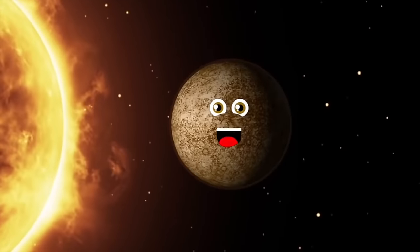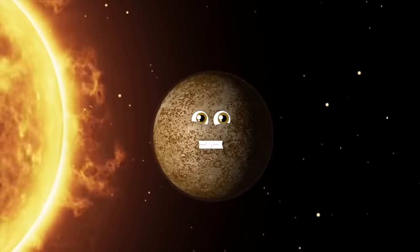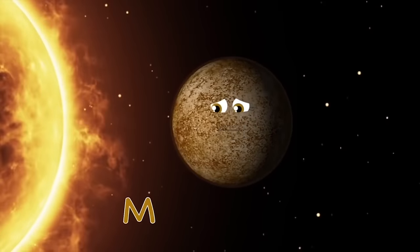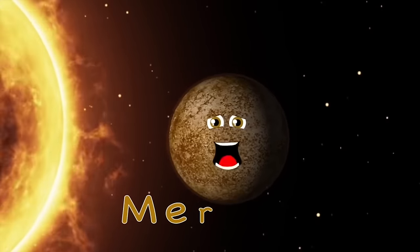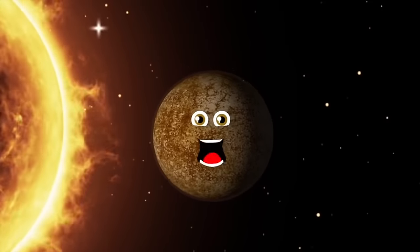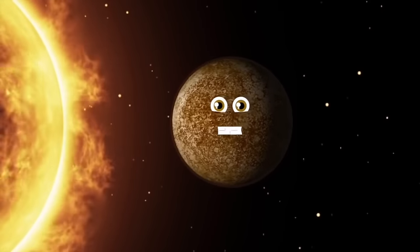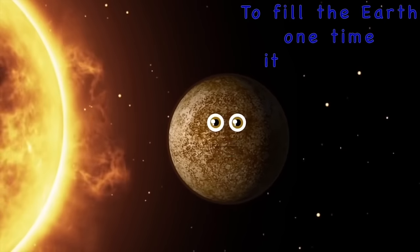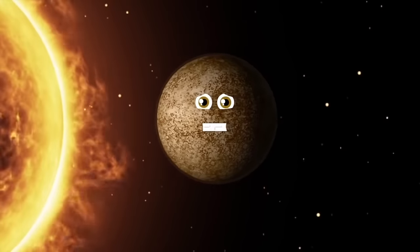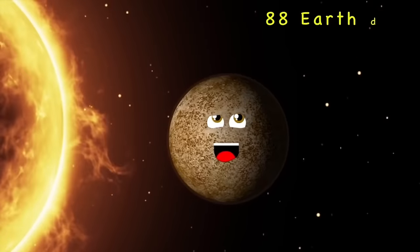I am the first planet from our sun. My name is Mercury. Nothing orbits faster than me — the smallest planet with the second hottest degree. Messenger of the gods is what Mercury means; the Romans gave me my name because I'm the fastest they'd seen. A bit bigger I'd be than Earth's moon. To fill the Earth one time, it would take 18 of me. I am the first planet from our sun, but I'm the second hottest — I can reach 800 degrees.